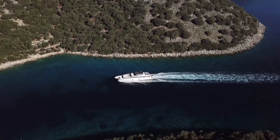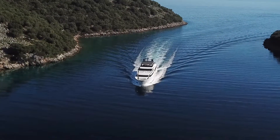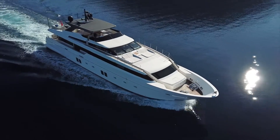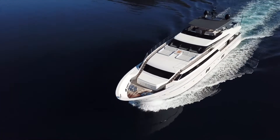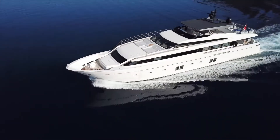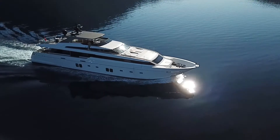Motor Yacht Morning Star will exceed your expectations on the inside as well, with features like a full beam master stateroom with balconies that fold down to enhance your experience at anchor. The main salon has the same feature, allowing Morning Star to really maximize space onboard.